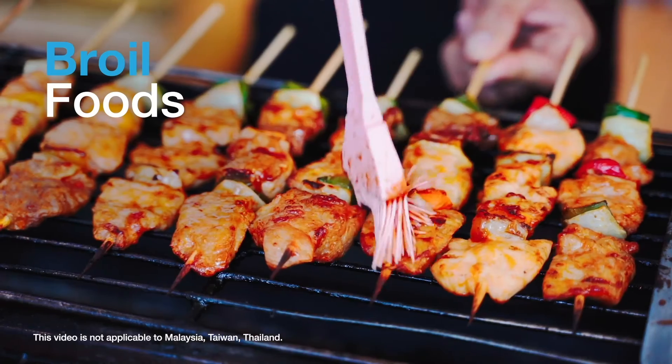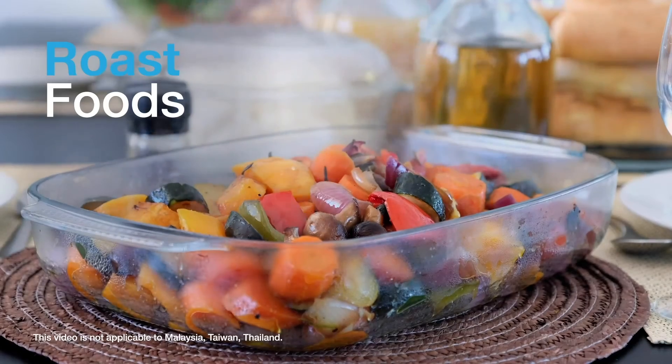To control calories, use healthy cooking methods like steaming, broiling, grilling, and roasting. You should avoid frying foods, since that adds a lot of fat and calories to your diet.